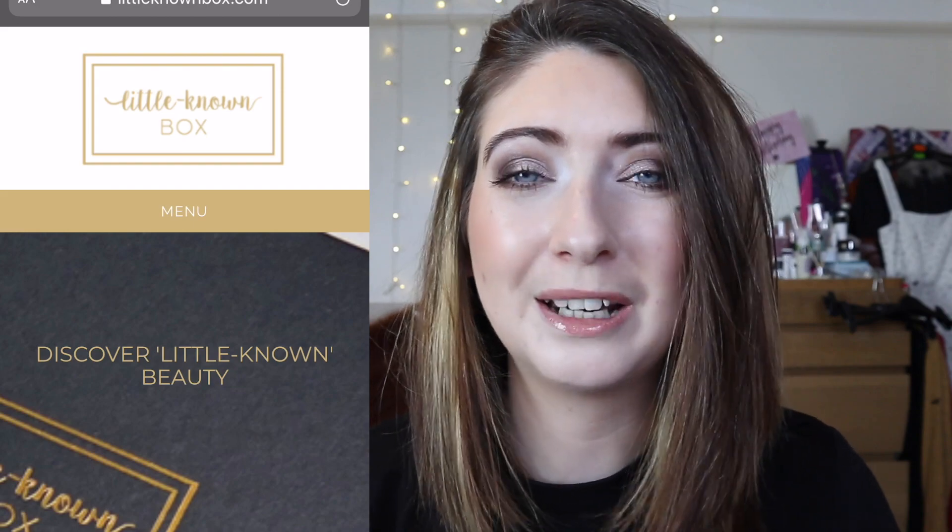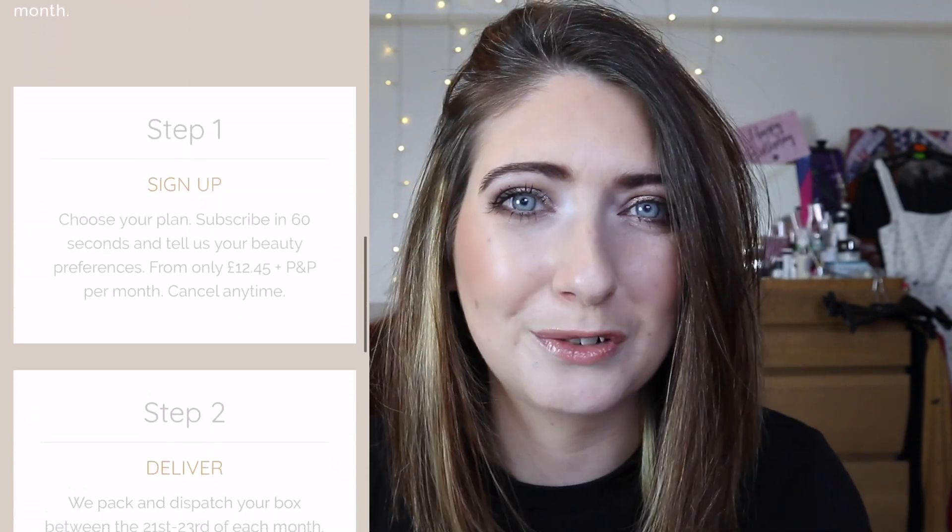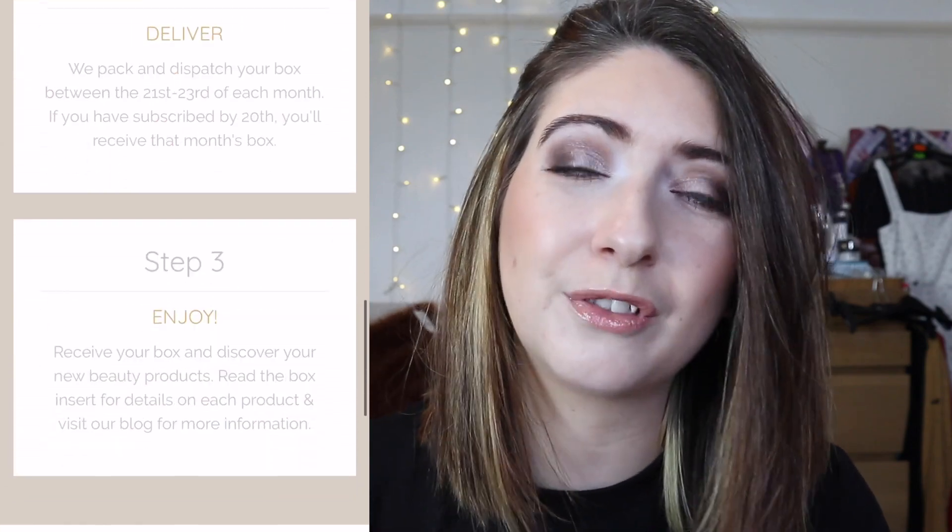Today we are going to be looking at the January edit for Little Known Box. If you're new to my channel and don't know anything about Little Known Box, I'll put some information up here. Little Known Box is one of my favourite subscription boxes — they actually featured in The Sun this week in the top subscription boxes for the UK for 2020. The thing I love about Little Known Box is that it is completely cruelty free and all the brands that feature are small brands you may or may not have heard of — it's like a discovery box. Everything is focused around the mindset of ethics and wellness.